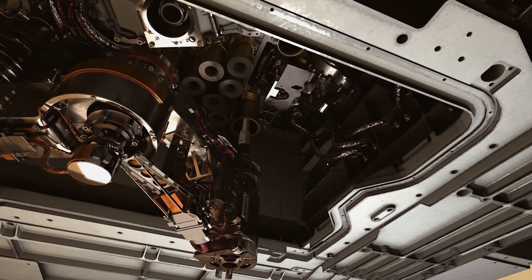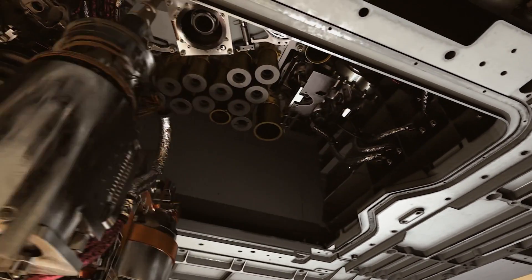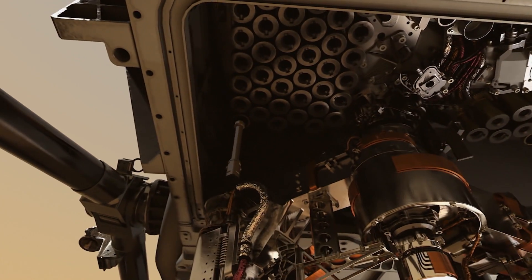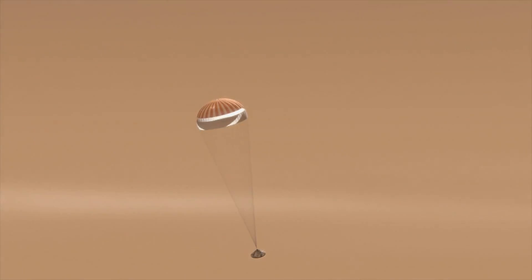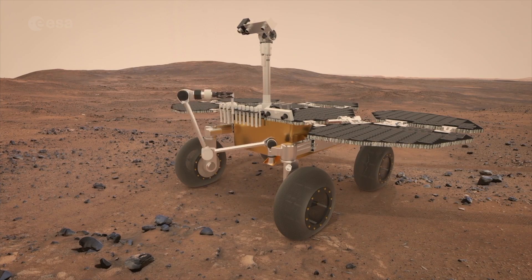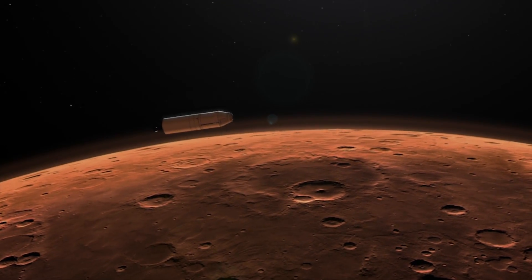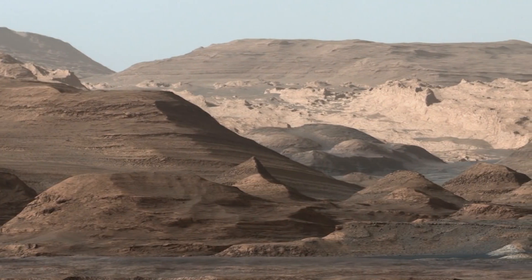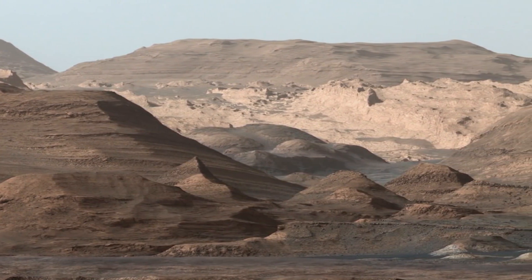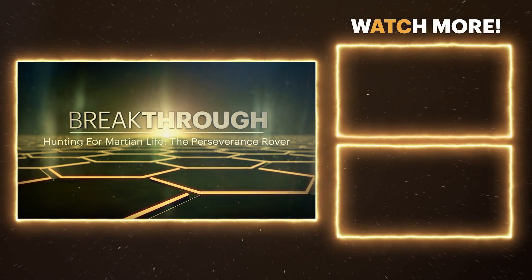At some point yet to be determined in the future, a site will be chosen where the sample cache will be deposited, becoming a depot. Perseverance will spend the rest of its mission bringing sample tubes to the depot, and a future mission will collect the cache and bring the samples back to Earth. This makes Perseverance the first part of a sample return mission. We have a lot to learn — life or no life — about the evolution of our solar system and our planet by looking in depth at rocks brought back from Mars.